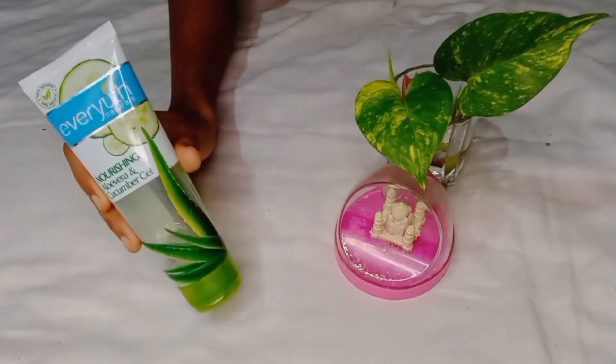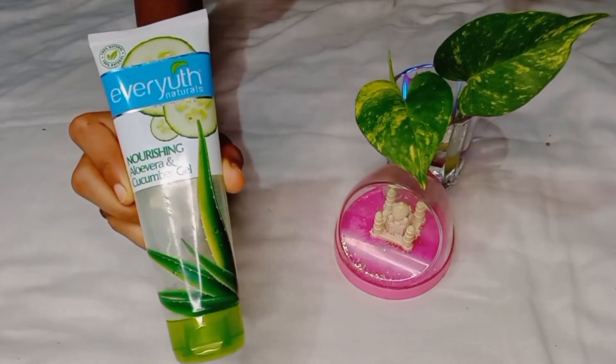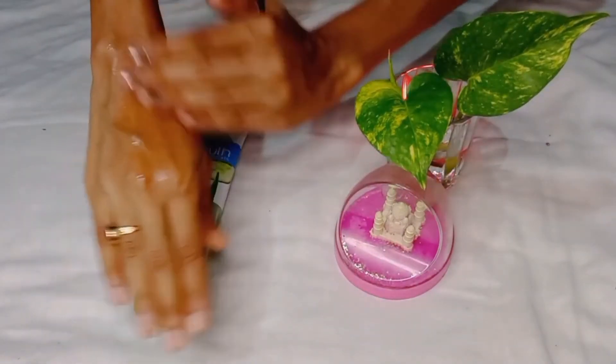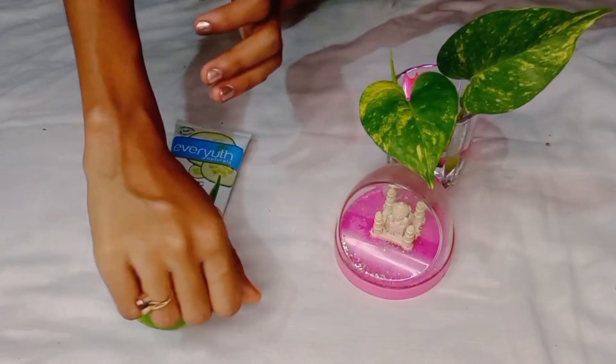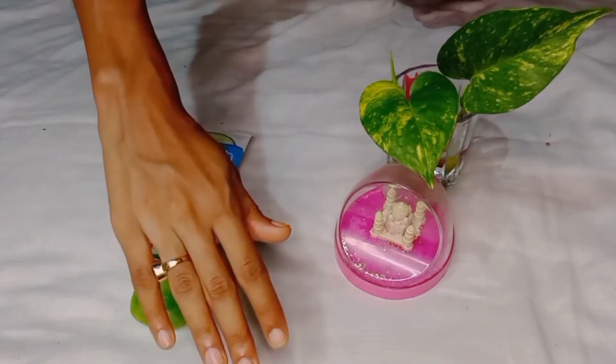The fifth moisturizer is from Every Youth Naturals — this is the Every Youth Naturals Aloe Vera and Cucumber Gel. This is a very good option for oily and combination skin type. It's not sticky at all and look at how watery it is. Aloe vera and cucumber hydrate the skin and add moisture. The price is 90 rupees for 100 ml of product — very affordable. You can use it in many different ways: on the scalp, for DIYs, and you can also use it as a primer.